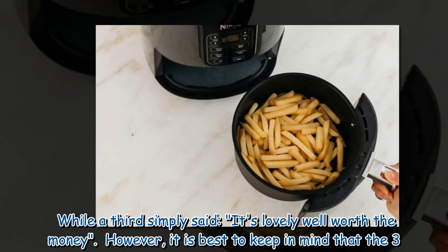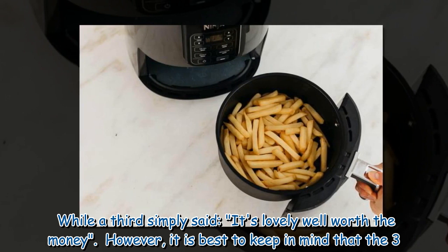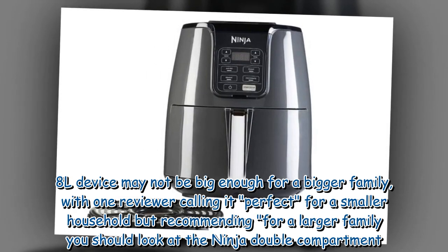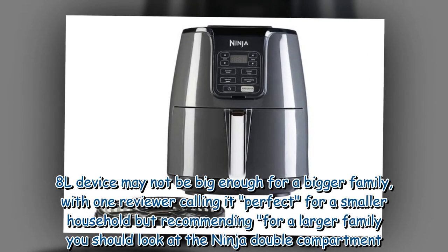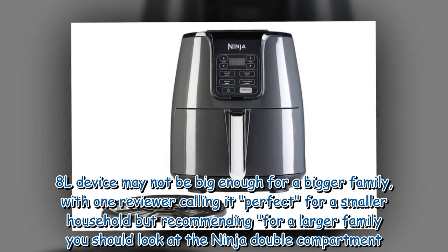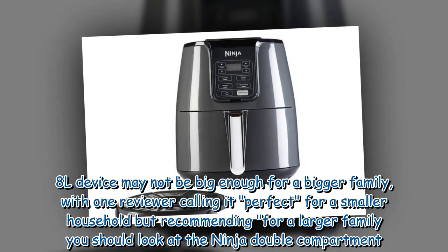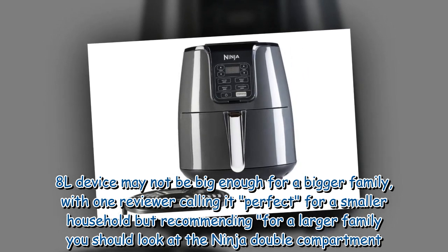While a third simply said, 'It's lovely, well worth the money.' However, it is best to keep in mind that the 3.8L device may not be big enough for a bigger family, with one reviewer calling it perfect for a smaller household but recommending that for a larger family you should look at the Ninja double compartment.